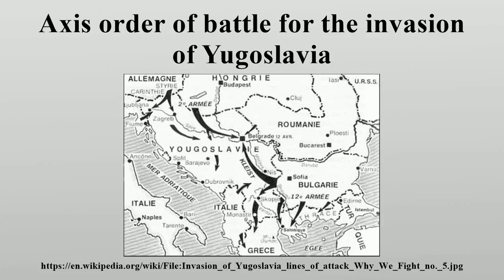German, Italian, and Hungarian air support was concentrated in Austria, Italy, southern Hungary, southern Romania, western Bulgaria, and Albania. In total, over 1,500 Axis aircraft were available to support the invasion. Naval forces were limited to a few destroyers of the Royal Italian Navy operating in the Adriatic Sea.